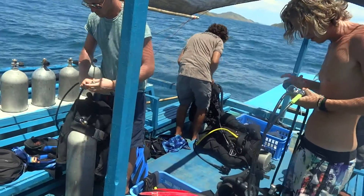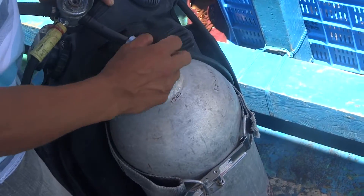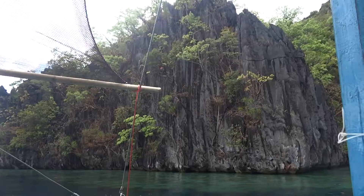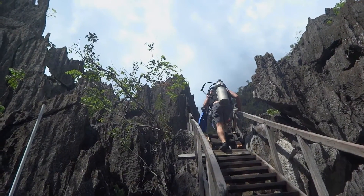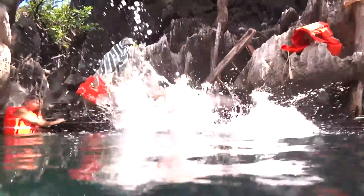After exploring the wrecks it is time to change our tanks and gear up for the next dive. We are headed to one of the freshwater lakes on the main island of Coron. It is a bit of an adventurous hike with the equipment, but once you are there you will experience a strange phenomenon in the water.